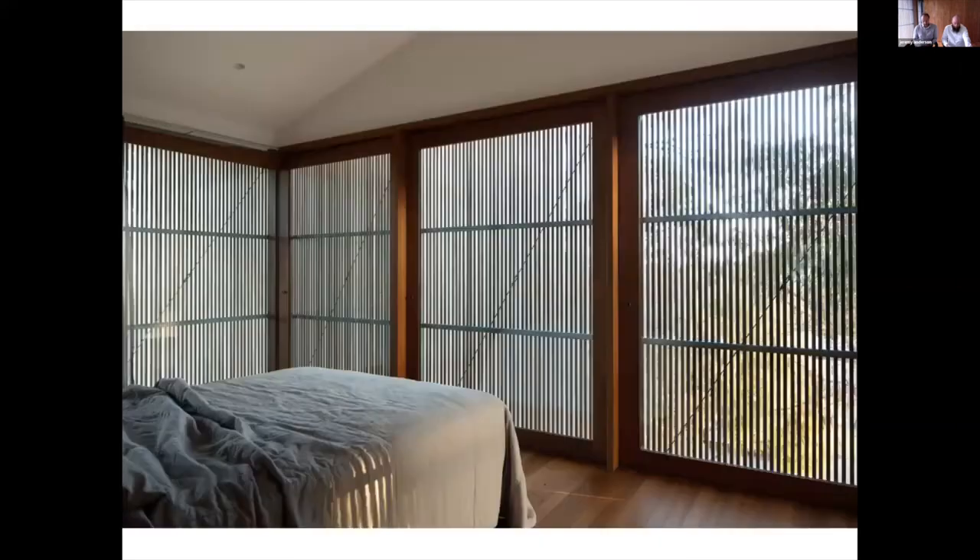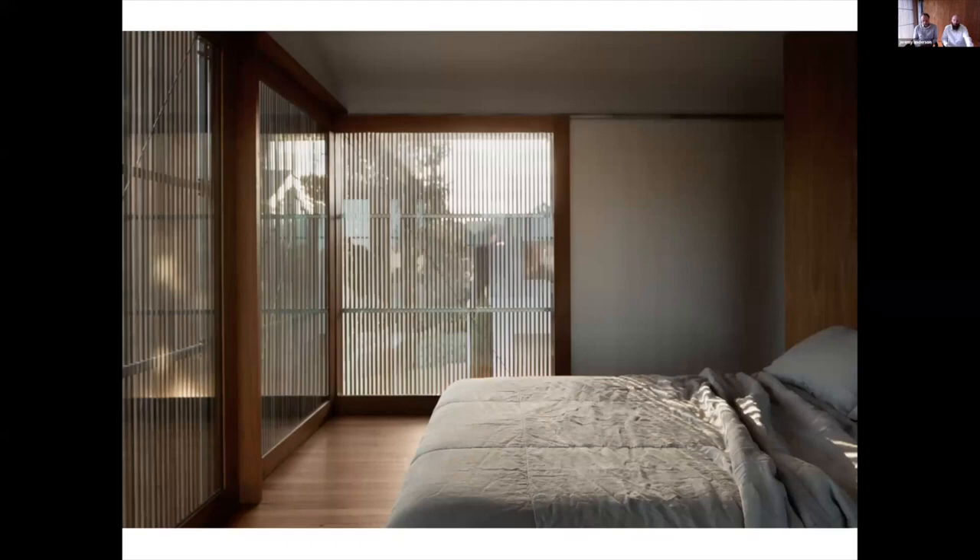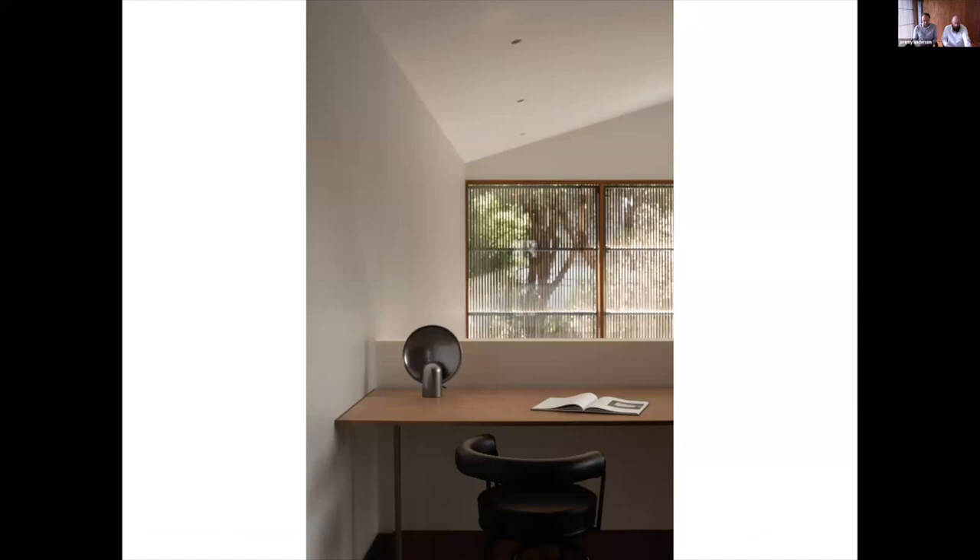The entry sequence is deliberately considered — the weight of the front door, followed by the dark, compressive quality of the stairs rising up to the upper level before being released into the more private zones. The sleeping spaces utilize the continuation of the screens as an internal detail and offer a subdued, gentle light quality and privacy whilst also permitting selected morning and evening light. The internal scale of the house expands toward the north and maintains a substantial presence for a small footprint.